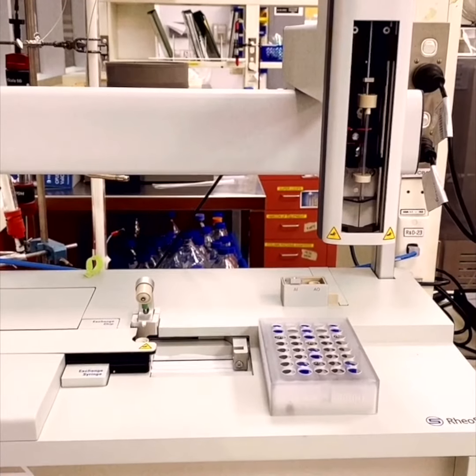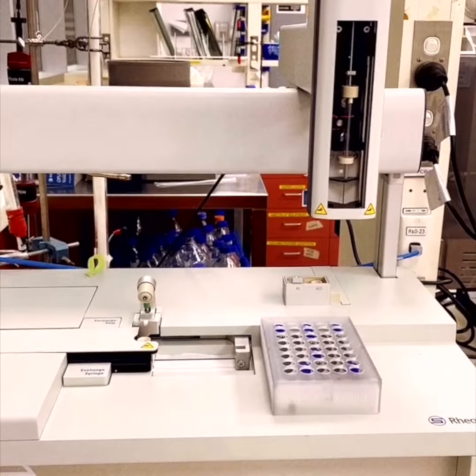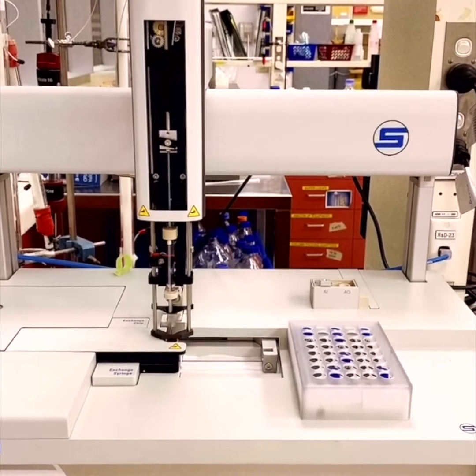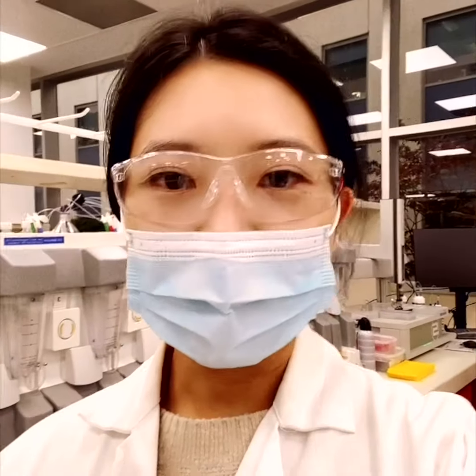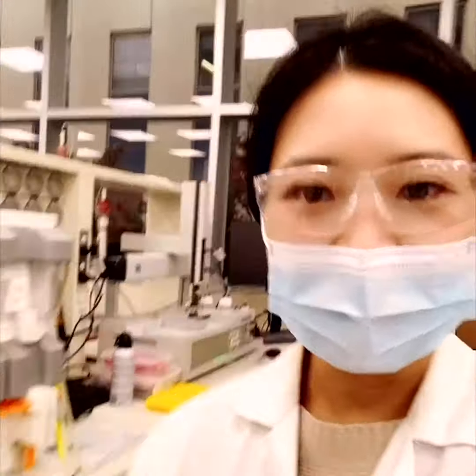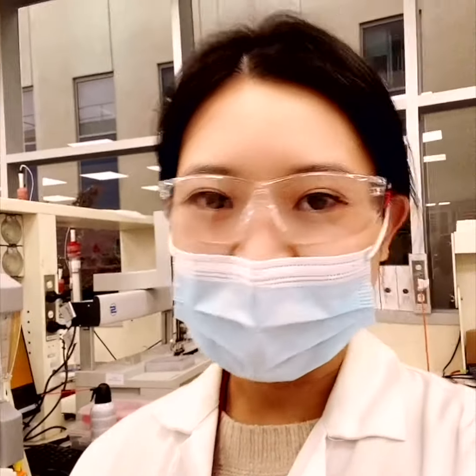The port opens automatically, and the sample is then transferred into the syringe for analysis. So everything is run automatically, which is pretty amazing. This is my favorite area of the lab — fully automated and helping scientists increase efficiency.